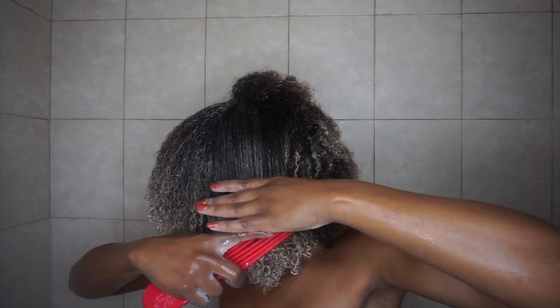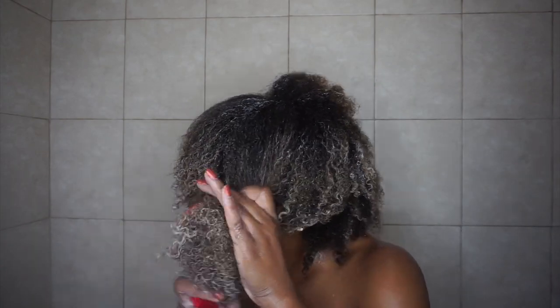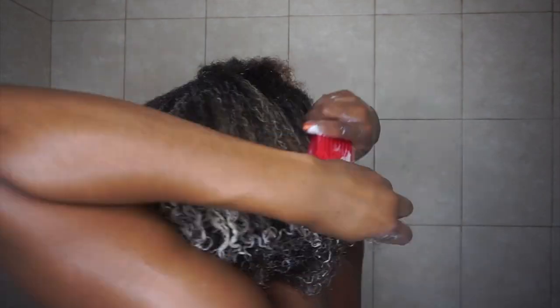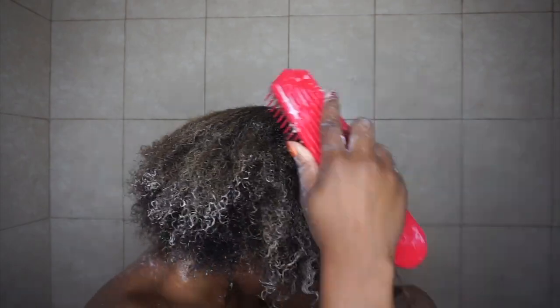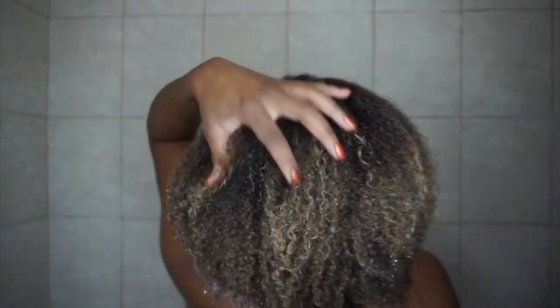I went in with my Felicia Leatherwood brush and started detangling my hair with the conditioner in. My hair was soft, still full of body and volume — not weighed down or feeling heavy — and super easy to manage and detangle. This brush is life, but I'll get into that in a separate video. I rinsed the conditioner out and my hair was full of body, nice and luscious and voluminous.